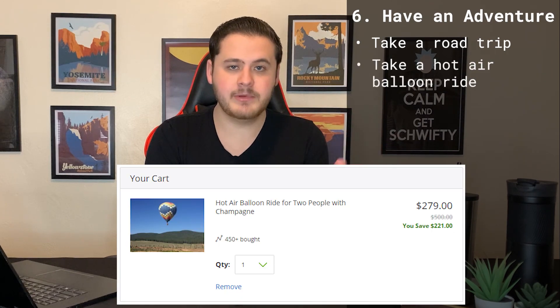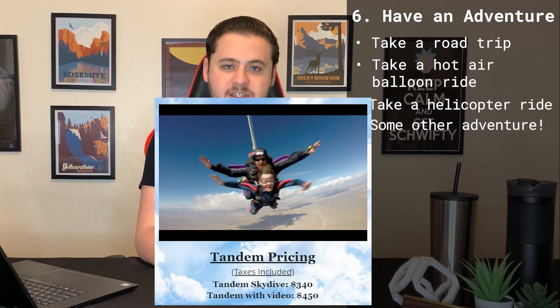The sixth way that you can use your stimulus money is to go and have an adventure. I doubt any other finance YouTuber is going to be telling you to spend your stimulus money, but as I've said in the past, if you're going to spend your money on something, I think that should be on experiences. If you're comfortable with your emergency fund, your retirement fund, and your investments, then you could use your $600 to go and have an adventure. My girlfriend and I like to take road trips and we give ourselves a $500 budget — that will usually get us a one or two night getaway in and around our state. You could also use that money to take a hot air balloon ride, a helicopter ride, or visit some other attraction. Rather than using your stimulus money to buy more things that'll just clutter your house, you could use it to go and make memories.